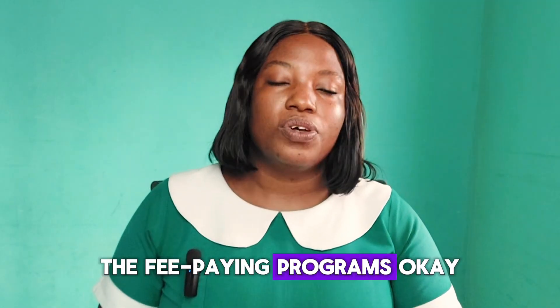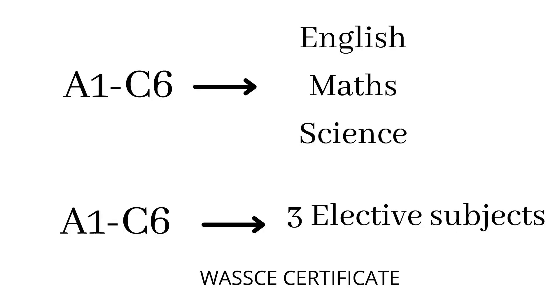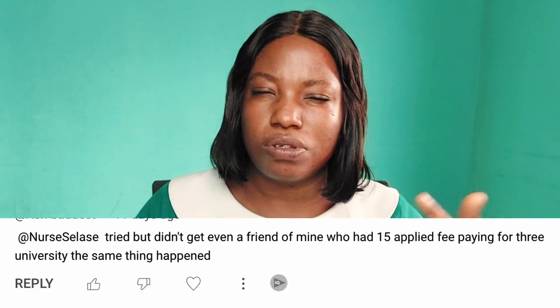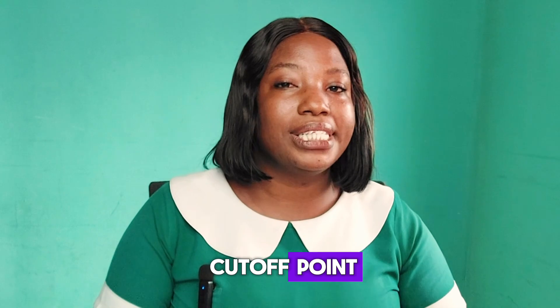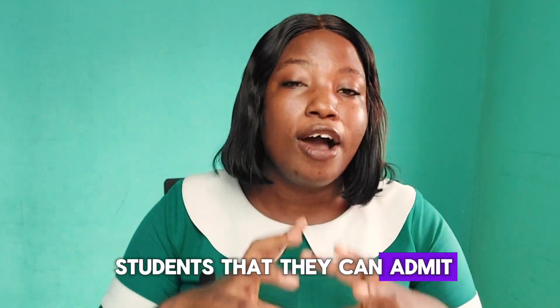Before we go in, I want to address one thing about fee-paying programs. Last time I got a comment saying that even if you have the minimum entry requirements — A1 to C6 for your three elective subjects and A1 to C6 for your core subjects: English, Math, and Science — and you have maybe aggregate 20, the universities will still not admit you for fee paying. Someone applied to five schools or so but still did not get admission.